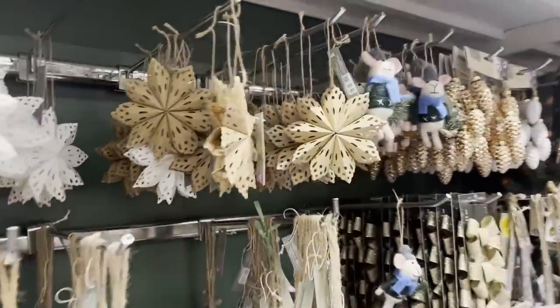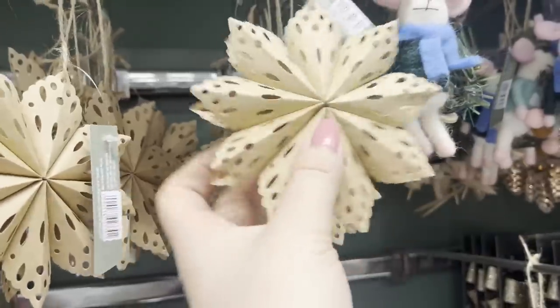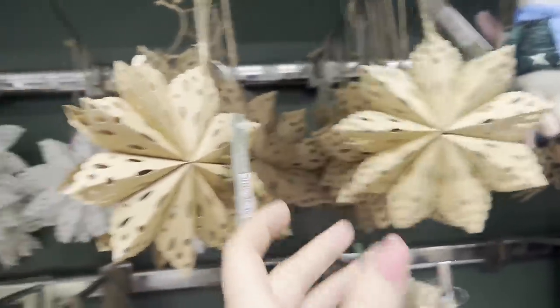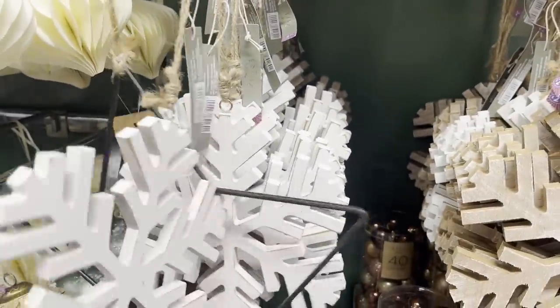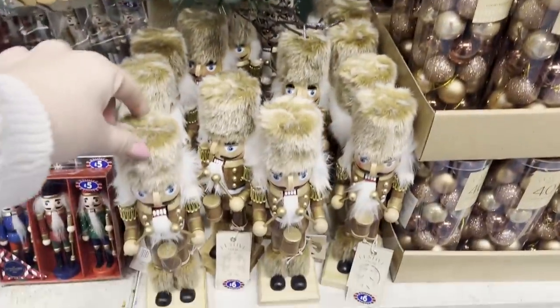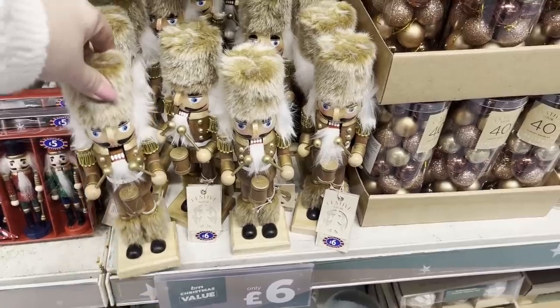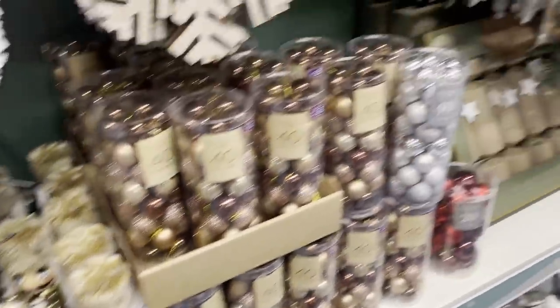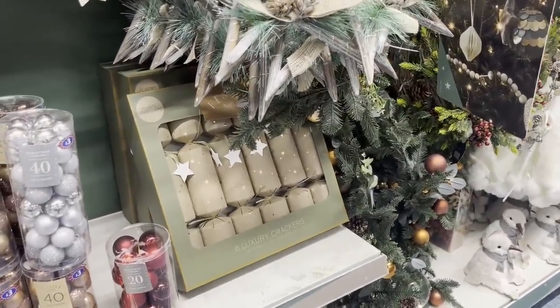These decorations look handmade — really interesting — at £2. There's a snowflake for £2.50. A nutcracker with a fluffy hat. There are brown colours and luxury crackers over there.